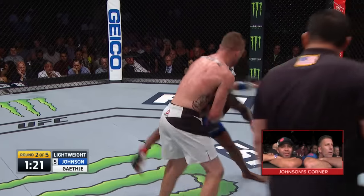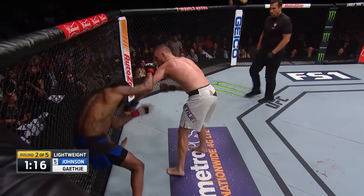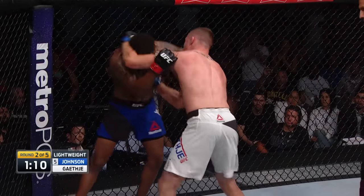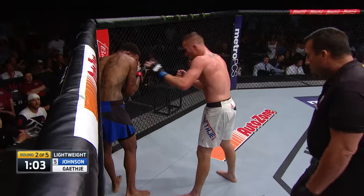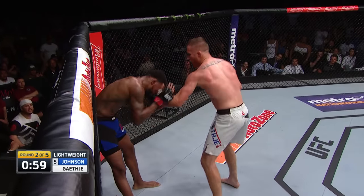Nice uppercut from Gaethje — caught him flush on the chin and Johnson's rocked now. Gaethje's gotta walk him down and unload. Johnson's legs are gone. Uppercut, right hand, big uppercut again. And it's Gaethje's moment — can he close the show? Johnson covered up, stumbling backwards. He's bloodied. He's beaten. But he's not finished.